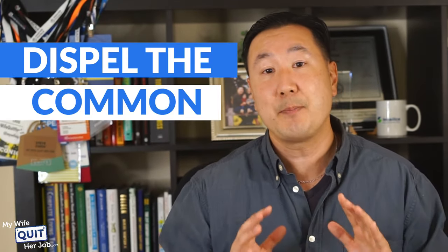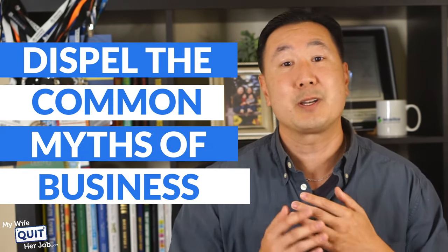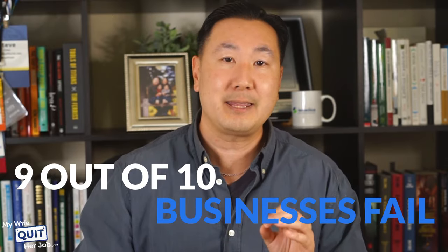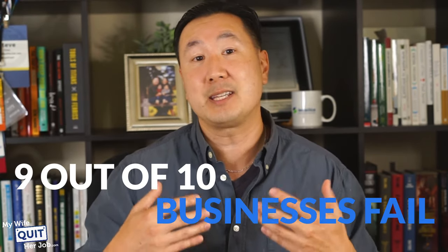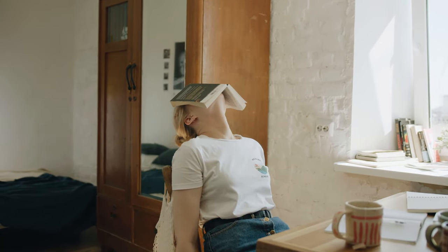I want to take a couple of moments to dispel some of the common myths of small business ownership. When my wife and I first started out, we were terrified — scared about all the statistics online. One statistic I really hate is that 9 out of 10 small businesses fail. I believe those 9 people who are failing are jumping into their business without any training and without any prior knowledge — basically just bumbling their way through it. And of course, when you do it that way, most of the time you are going to fail.